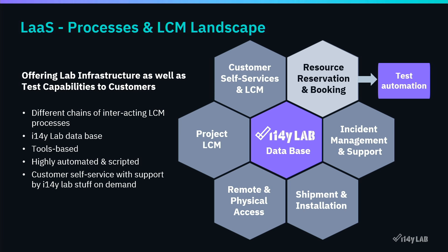We've created a number of processes and lifecycle management chains. These reach from customer self-service — you can subscribe at the web page — to user lifecycle management, project lifecycle management, remote and physical access, support, shipment and installation, incident management tools, and a resource reservation system that interacts with the test automation.